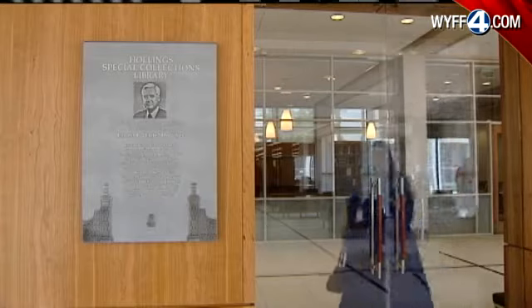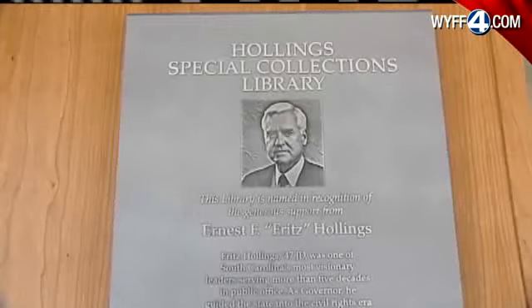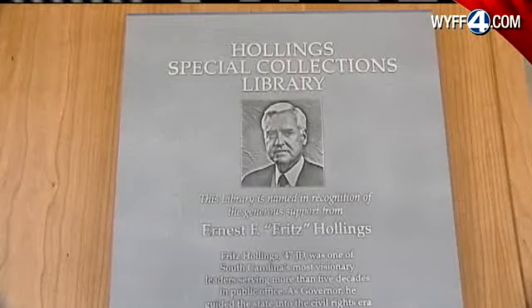We hope that one thing they'll come away with is the idea that government's important and politics does matter — who you elect matters. The facility is named after former U.S. Senator Fritz Hollings, who is credited for securing federal earmarks needed to build the new library.